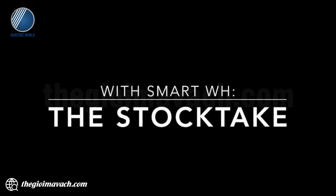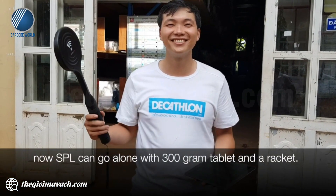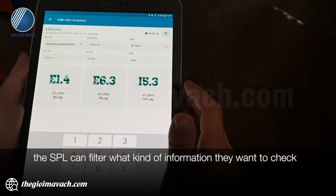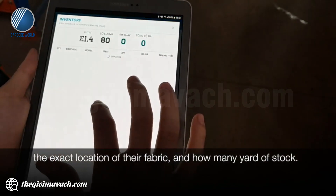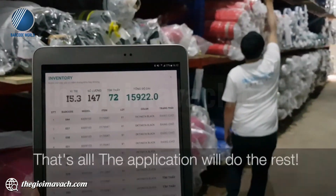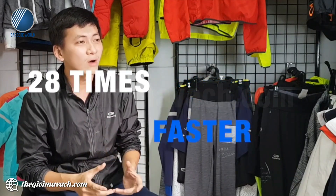Now let's talk about the SPL. Instead of carrying a 2kg laptop with half a worker's effort, the SPL can now go along with a 300g tablet and a handheld scanner. On the application, the SPL can select what type of information they want to check. The smart warehouse will show the exact location of the fabric and how many yards are in stock. They just go to that location and hover the scanner — the application will do the rest.